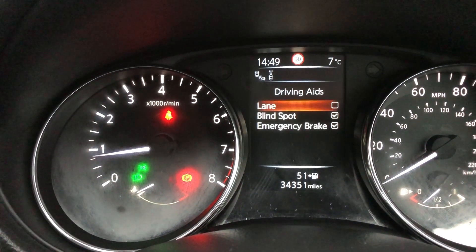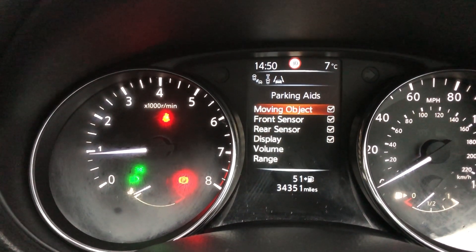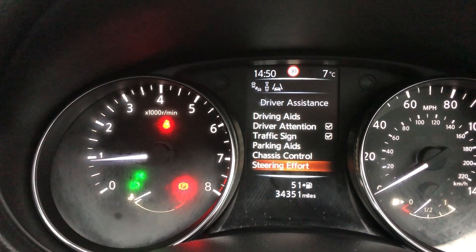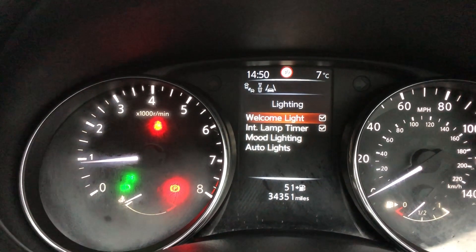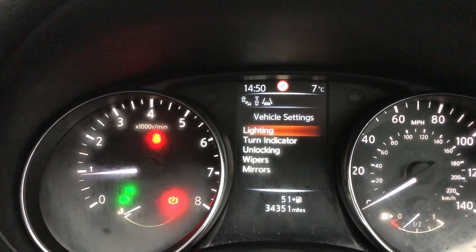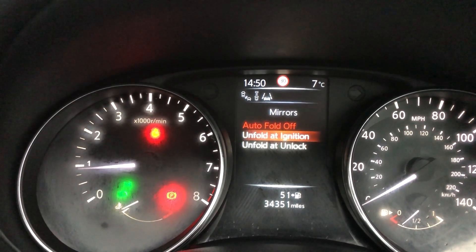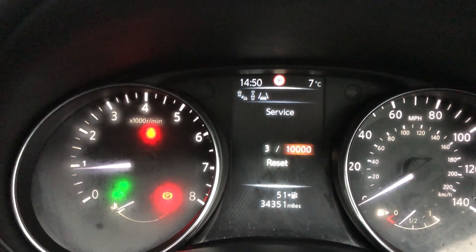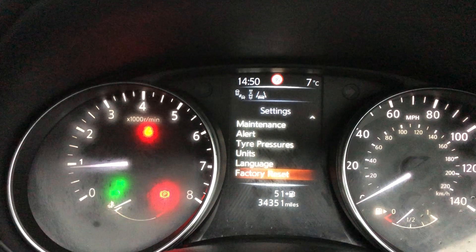Going into settings, driver assistance — you've got driving aids, lane change function, blind spot, emergency braking, driver attention, traffic sign, parking aids, moving object, sensors, display, volume, range. You've got chassis control and steering effort as well. Clock, display settings, vehicle settings, different lighting, mood lighting. You can change the brightness and auto lights, turn indicator, unlocking wipers, mirrors with auto folding. You've got maintenance service, tyre, and other maintenance as well — alert and tyre pressures, units, language and factory resets. Moving down, you've got a digital speedo, fuel economy, navigation, traffic sign assist, audio, and your driving aids.